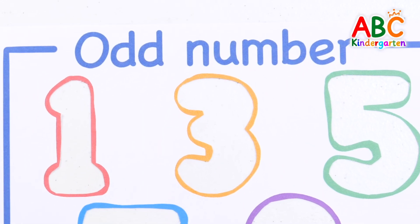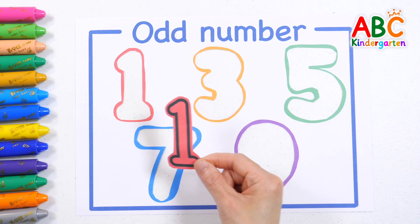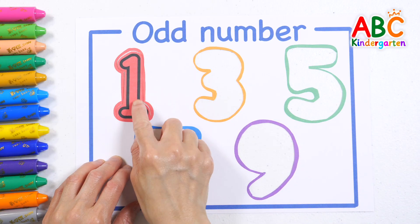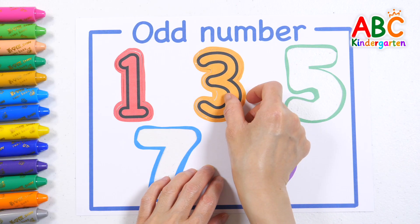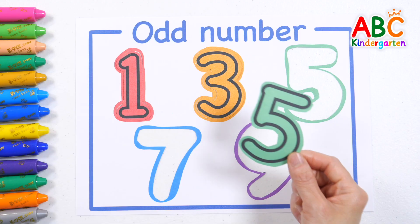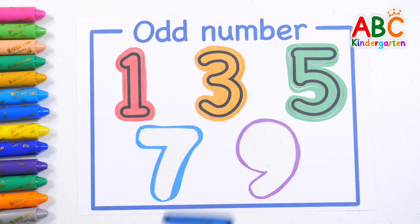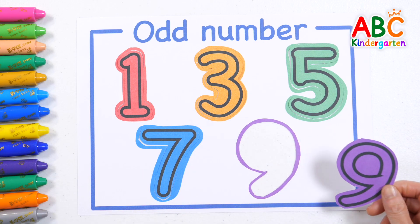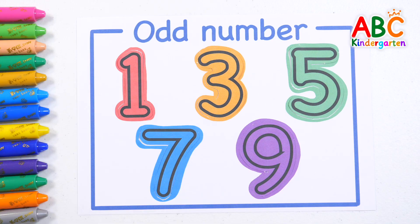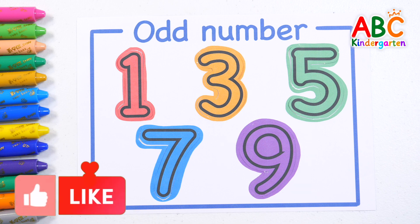Let's put these puzzles together and learn all about odd numbers. 1, 2, 3, 4, 5, 6, 7, 8, 9, 10. Counting numbers can't be beat! 1, 3, 5, 7, and 9 are all odd numbers.